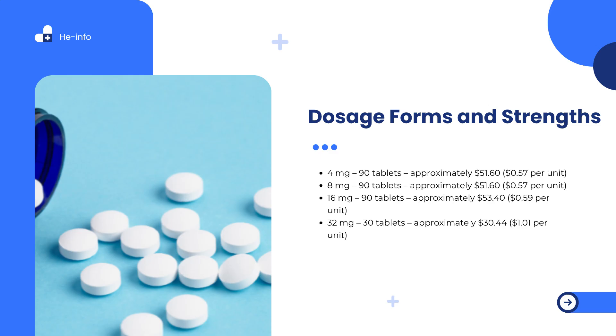Candesartan, Atacand, dosage forms and costs. It is available as an oral tablet in several strengths to allow flexible dosing based on your condition and medical needs. The average cost for 30 tablets of 32 mg Candesartan is approximately $30.44 with a free GoodRx coupon, which is about 66% off the average retail price of $90.34. Prices may vary depending on the pharmacy and your insurance coverage.